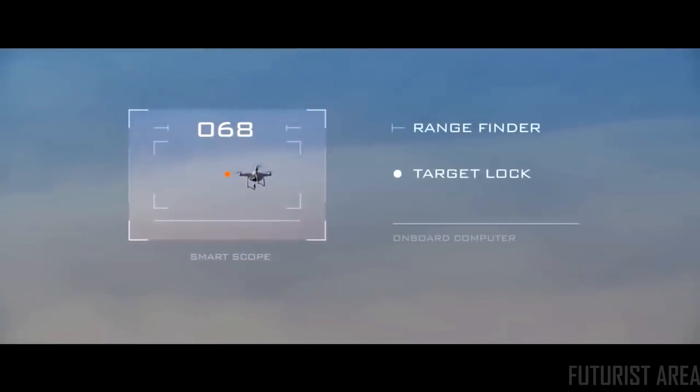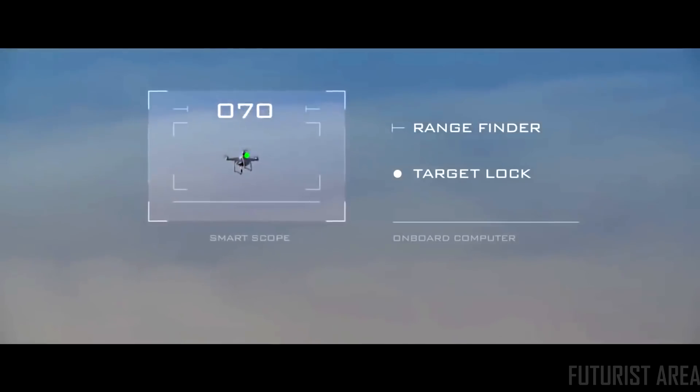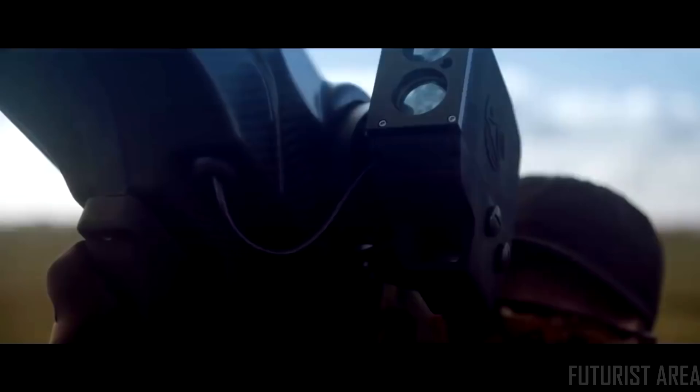The onboard computer tracks the target's flight path and calculates the required projectile trajectory to intercept a hovering or moving drone. When the smart scope is locked onto the target, a solid tone indicates the system is ready to launch.